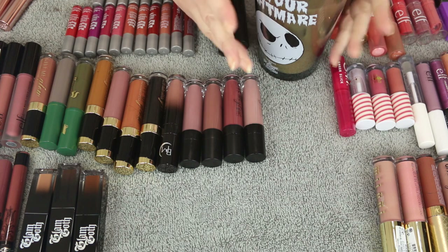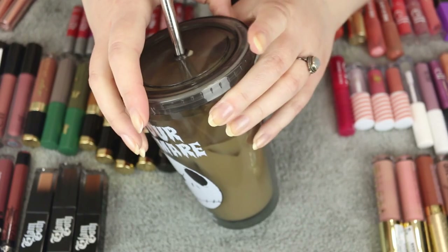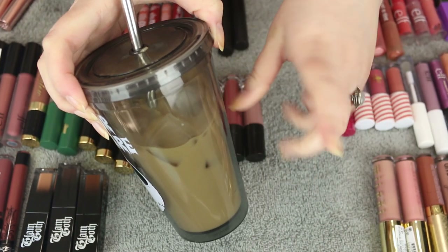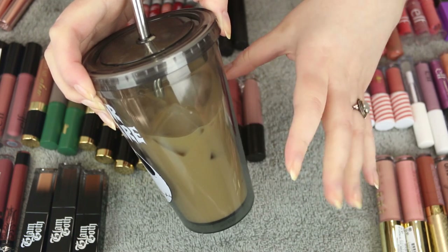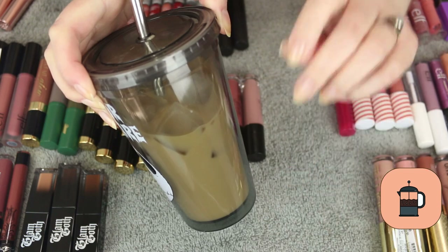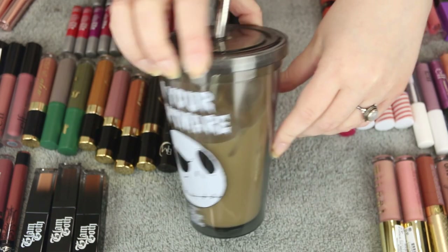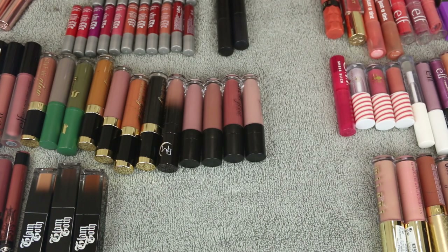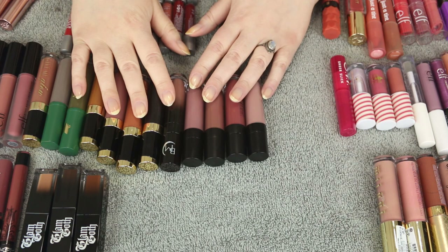Good morning and welcome to another declutter! I've got some iced coffee — I'm so caffeinated right now, I'm ready to go. I made an iced peppermint bark coffee with vanilla creamer — so delicious. Okay, today we're covering the rest of my lip products: liquid lipsticks, glosses, and lip liners.